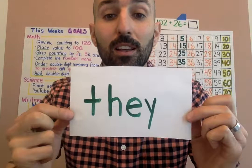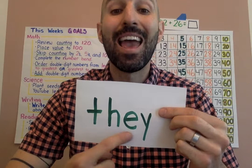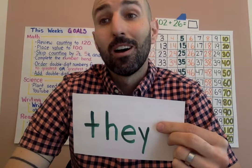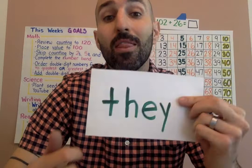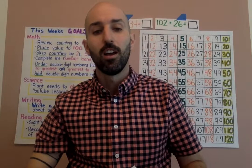Next sight word: 'they.' It looks like the word 'the' but it sounds different — the EY turns into an A sound. They. You're talking about other people: 'They are my friends.' 'They like the color pink.' 'They like to eat cake.' Let's basketball: T, H, E, Y — they! Write this word down three times.